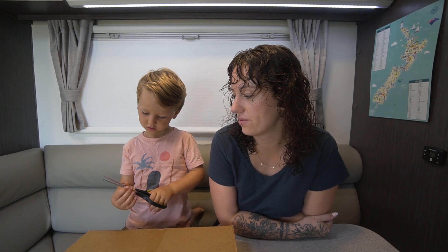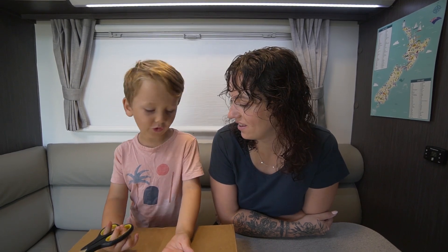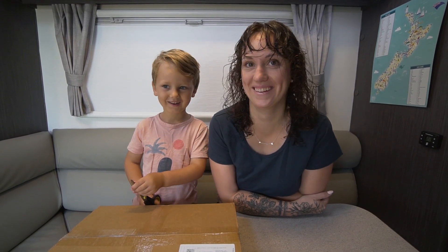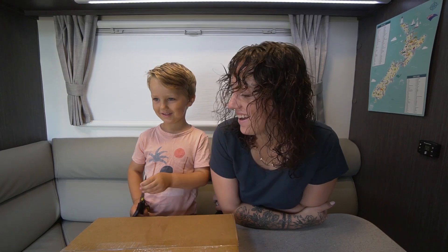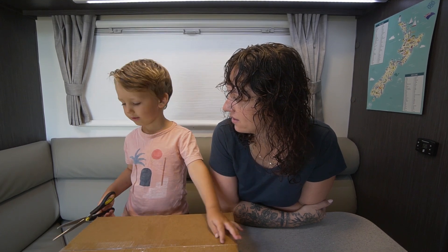We get asked quite a bit about what we do for learning for Harvey when we're on the road. He's only three and a half, nearly four, so we're just doing early childhood at the moment. We have him signed up with Te Kura, the New Zealand Correspondence School, and every term they send out a box. This one came with Grandma and Grandad when they arrived yesterday, so we're going to open it up and have a look.